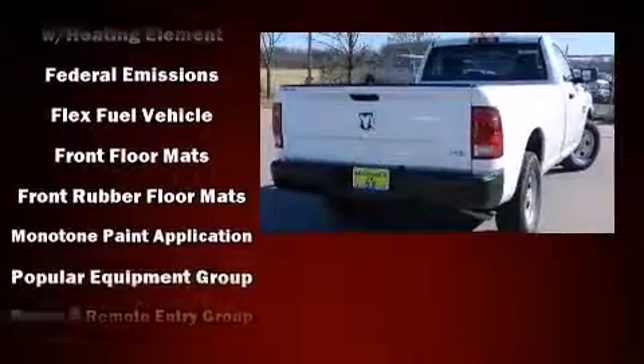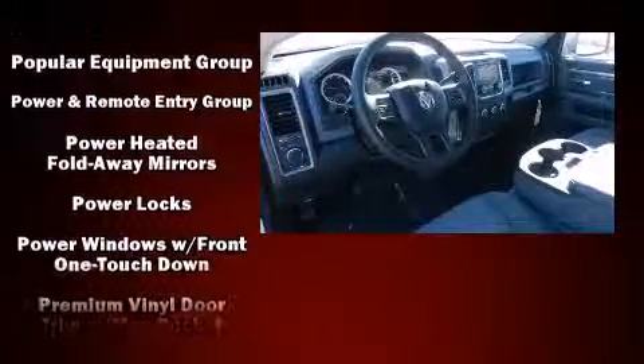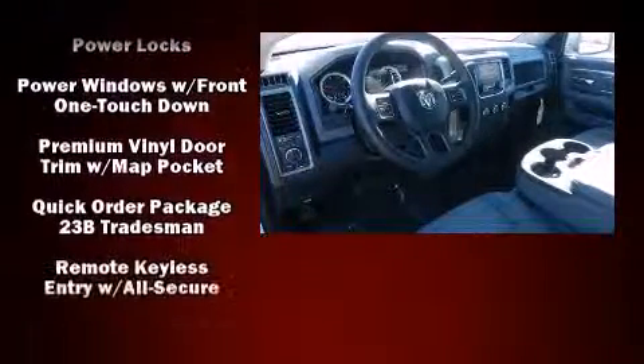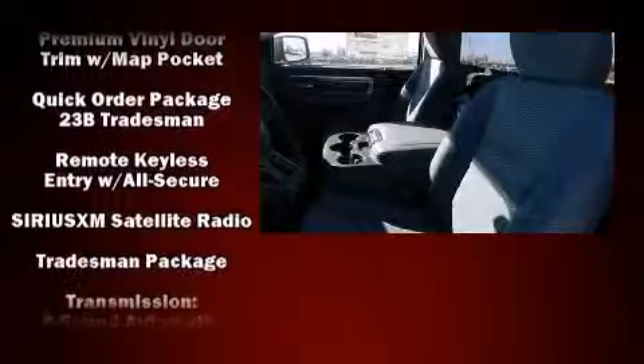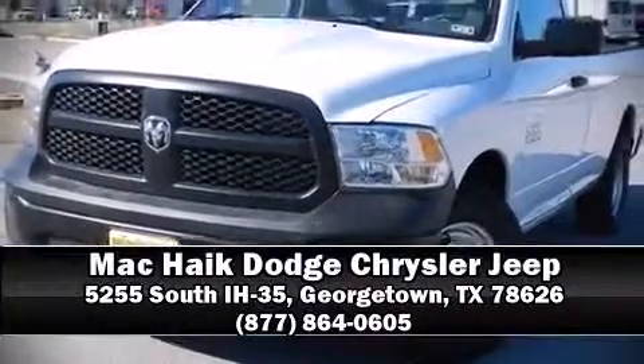Four-wheel disc brakes with ABS and electronic stability control ensure solid grip on the road surface no matter how challenging the driving conditions. Our sales reps are extremely helpful and knowledgeable — stop in and take a test drive.